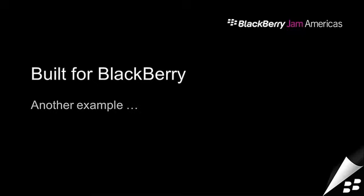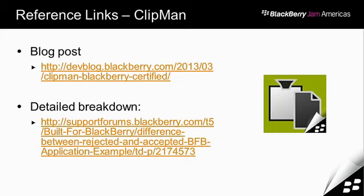There is one more application that did a really good job of documenting going from not meeting the Built for BlackBerry criteria to approved status — that was Clipman, developed by Michael Muth out of Germany, a simple clipboard manager application. He first didn't meet the criteria, went in and made a bunch of changes making it a lot more useful, and it became a very productive app. He did an excellent job with before-and-after screenshots on his blog post explaining exactly what he did — I highly recommend you go check it out.